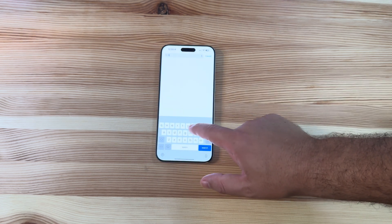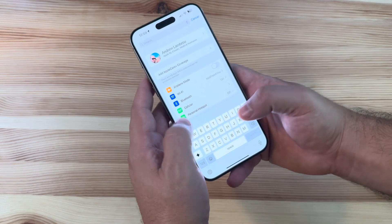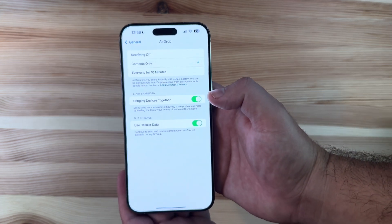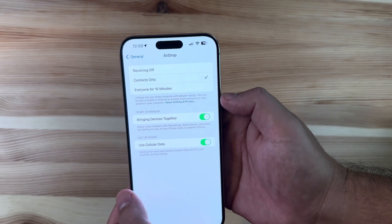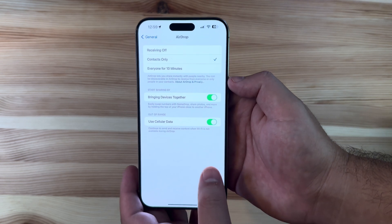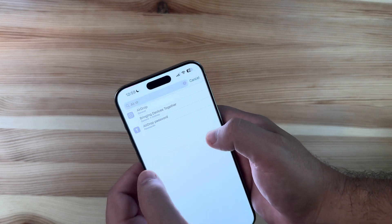If you go into Settings and search for AirDrop, you'll now see there is a new option to use cellular data when out of range. It lets you know that it will continue to send and receive content when Wi-Fi is not available during AirDrop, using cellular when that is available.